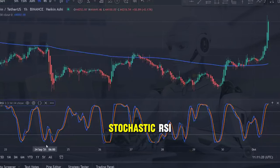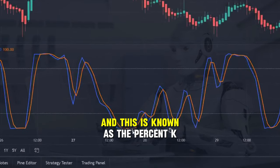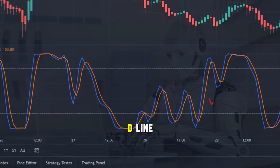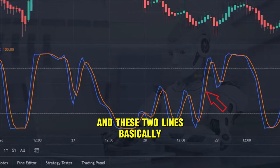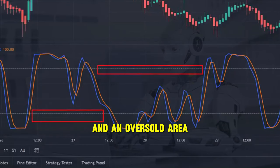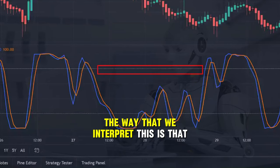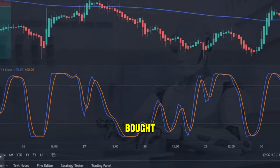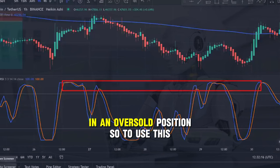Let me run through the basics of the stochastic RSI. First of all we've got the blue line that you see on the screen going upwards and downwards — this is known as the %K line. The orange line that you can see more or less following the blue line is known as our %D line. You can also see that we've got two dotted lines at the top and bottom of this indicator — these two lines basically tell us when the stochastic RSI is moving into an overbought area at the top, and an oversold area when the indicator crosses the white dotted line at the bottom. When the indicator is trading above the upper dotted line our opinion of the market is that it is currently overbought, and when it is trading beneath the bottom white dotted line our stance is that the market is in an oversold position.